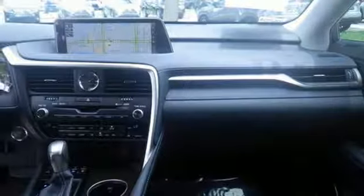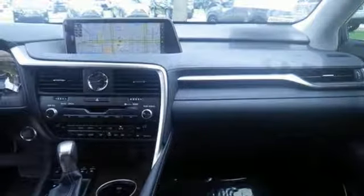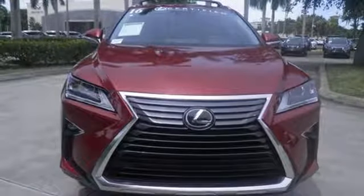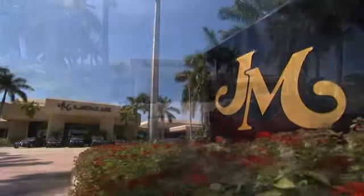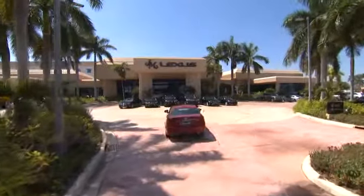The bold, aggressive look screams for adventure. Are you ready to answer the call? Stop by today. JM Lexus — the world's number one Lexus dealer since 1992.